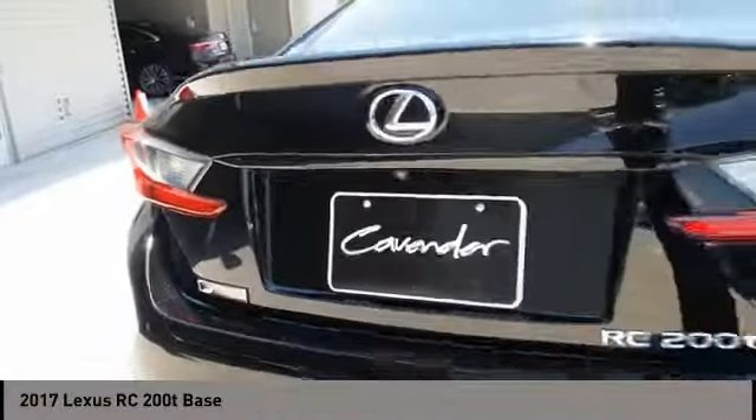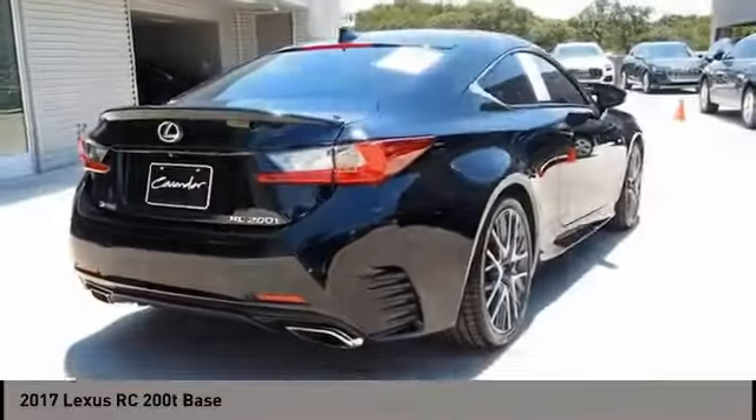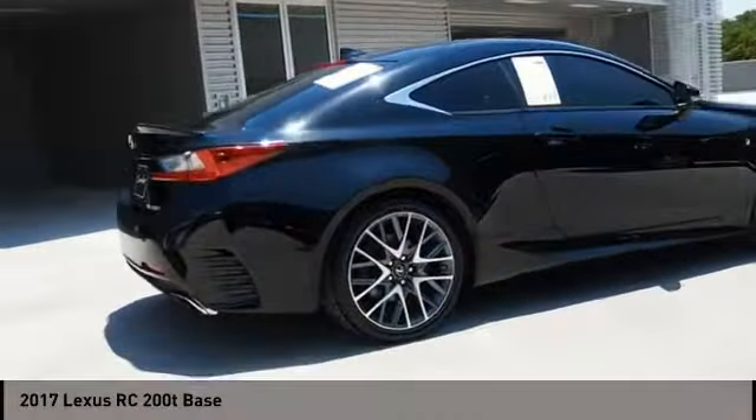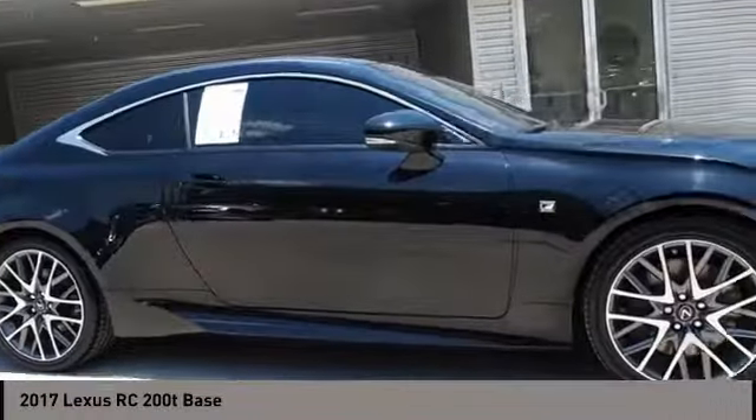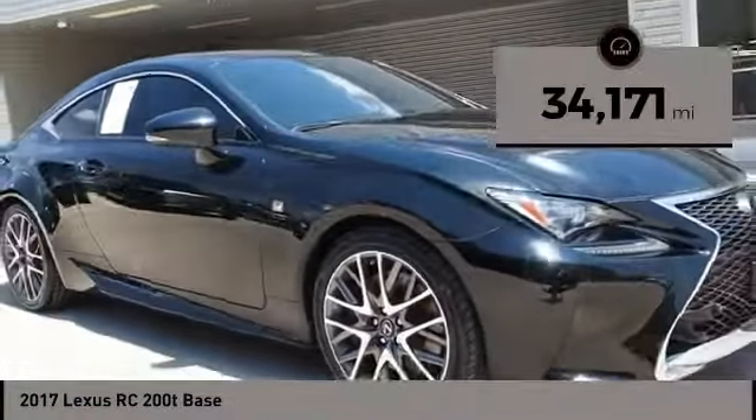Get performance on demand and experience the thrill of virtually instant upshifts at your fingertips, and it is priced below $35,000. This vehicle has less than 35,000 miles.